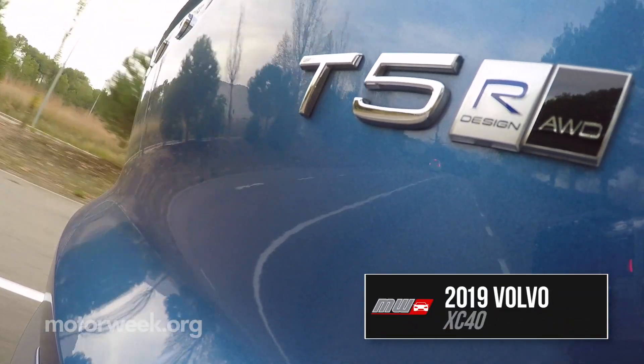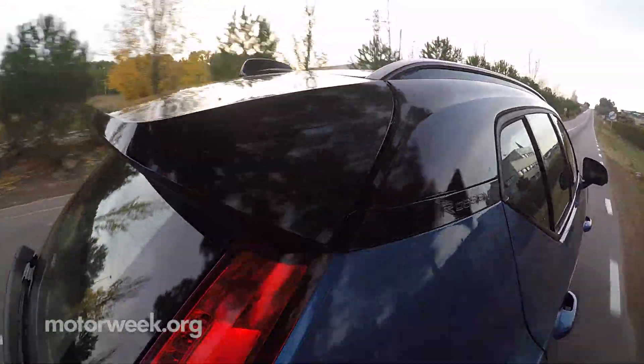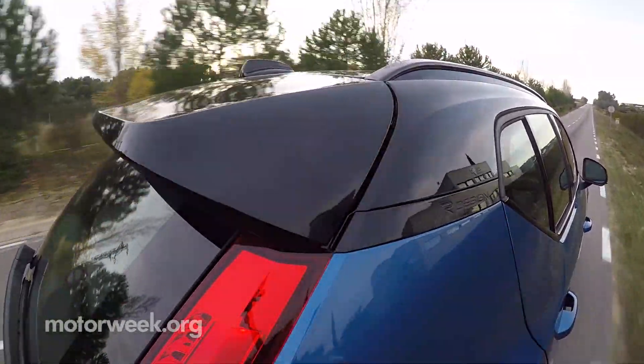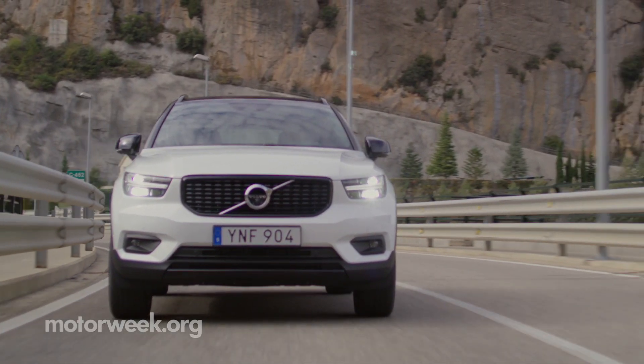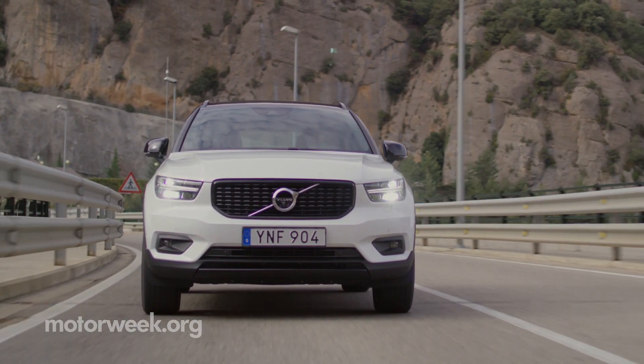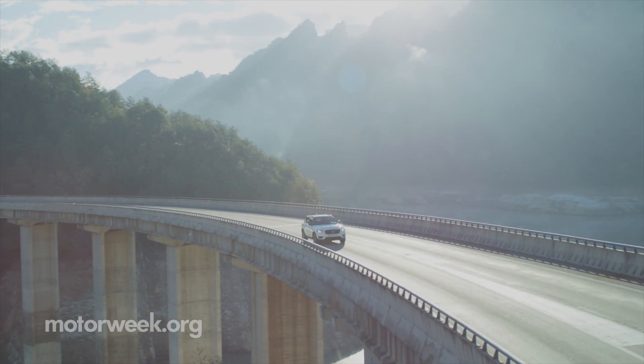This is the Swedish brand's most hip car yet, but that doesn't mean that it loses its prestige at all. This extra small SUV does complete the XC lineup, but don't think about it as a brother or sister — think about it more as a cousin. While the XC60 and XC90 sit on different dimensions of the SPA platform, this is the new CMA.